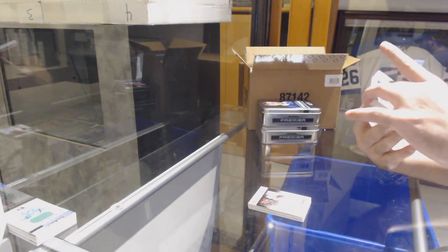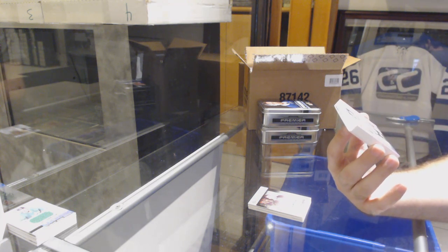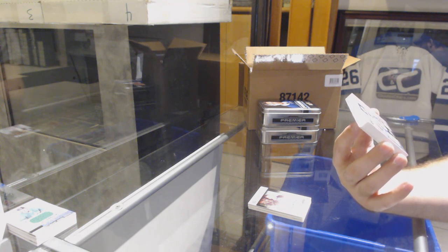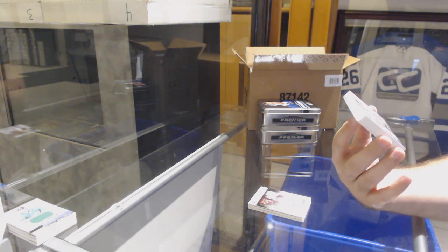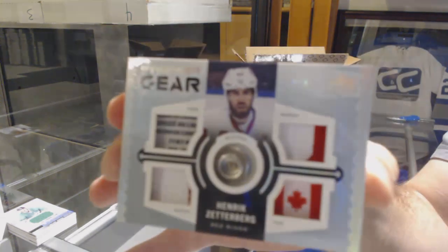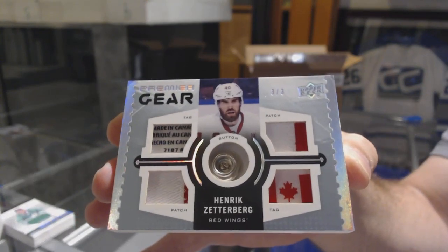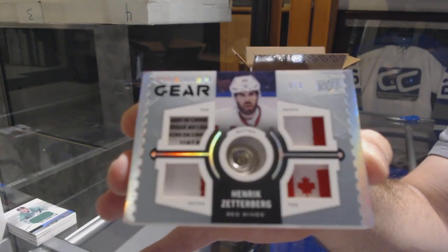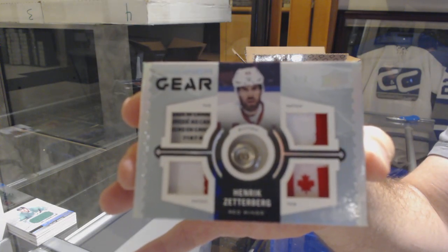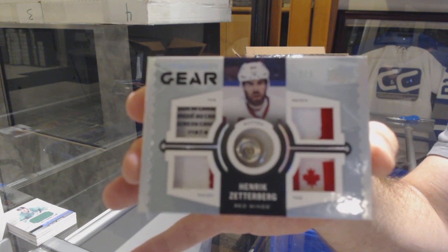We've got a Premier Gear Dual Tag — Dual Patch Fight Strap or Button, number 3 of 3, for the Red Wings: Henrik Zetterberg. 3 of 3, Henrik Zetterberg.